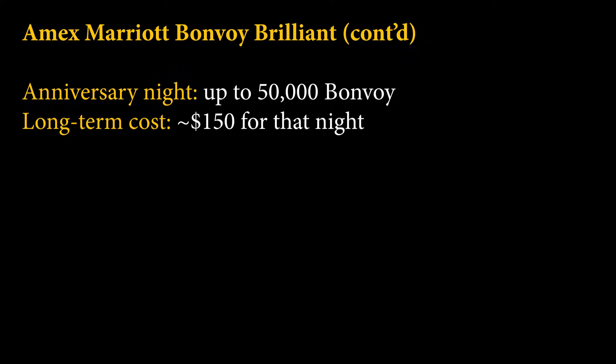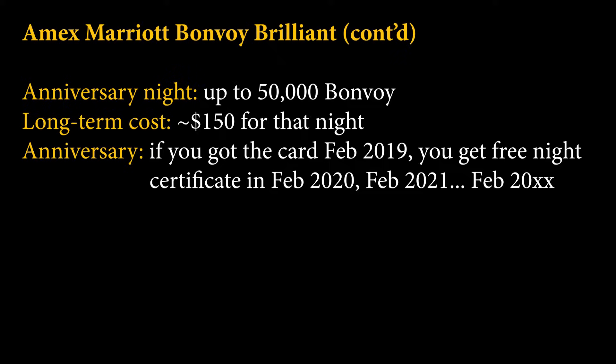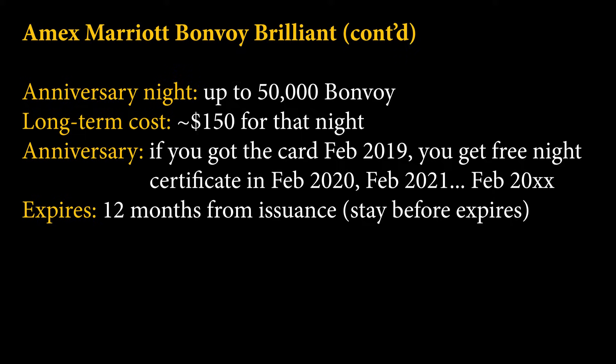One of the other benefits is that you get an anniversary night every year after your first year, meaning you are effectively paying $150 for that night. So if you get it right now, every 12-month cycle — 12, 24, 36, 48 months — this certificate is going to last for 12 months from issuance, and you have to use it within that time frame. The free night can be used at any property that's 50,000 points or less, so the optimal strategy is to use it at a 50,000-point property where you get the most value.